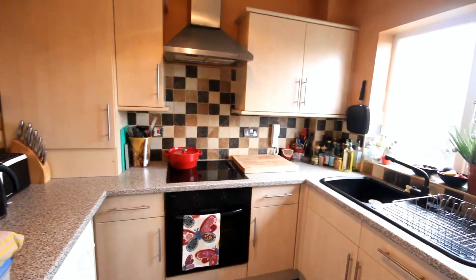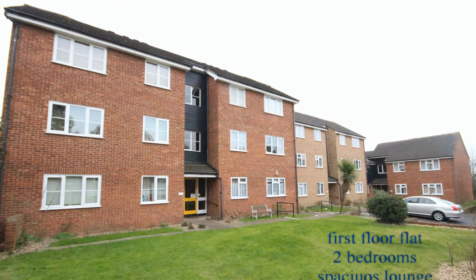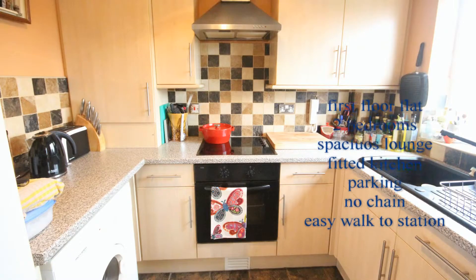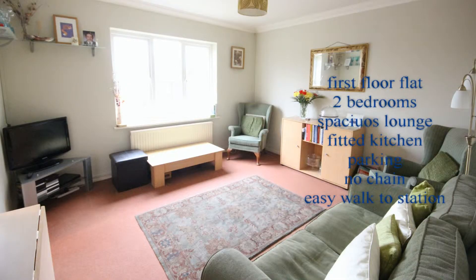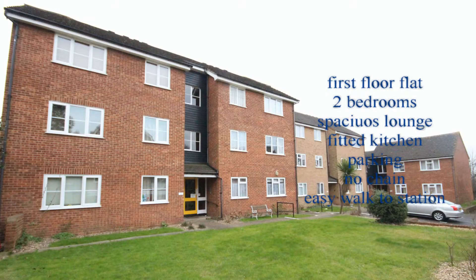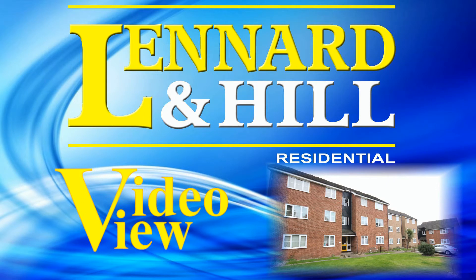So let's recap. This is a property that is close to the town centre and the mainline railway station. It's first floor and has two bedrooms. There is a modern bathroom, a fitted kitchen, a spacious living room, and we have double glazing and gas fired central heating. There is allocated parking and this property is for sale with no onward chain. Thank you for watching Video View from Leonard and Hill. Any enquiries, we'd be happy to hear from you.